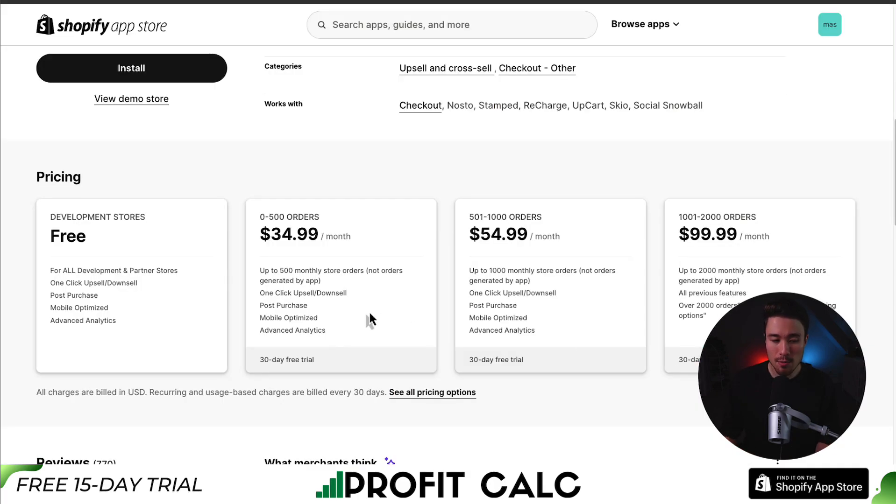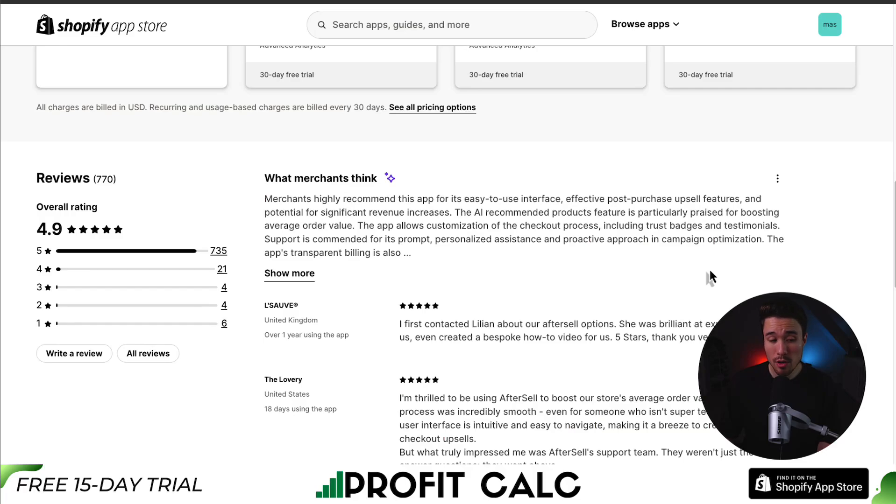In terms of pricing, it's free for development stores and partner stores, but starts at $34.99 a month for 0 to 500 orders, and it's going to go up in price depending on the monthly amount of Shopify orders — these are not orders generated by the app. In terms of reviews, it has an excellent rating at 4.9 stars with over 700 five-star reviews, and merchants highly appreciate this app for its easy-to-use interface, effective post-purchase upsell features, and potential for significant revenue increases. The AI-recommended product feature is particularly praised for boosting AOV.